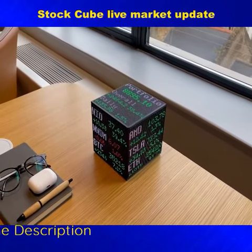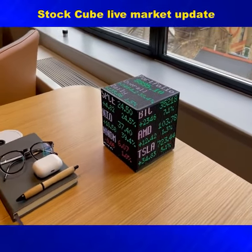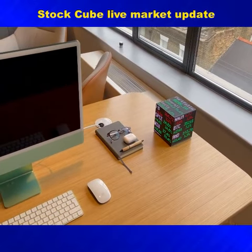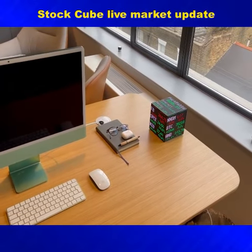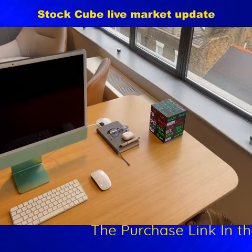It uses over-the-air updates through Wi-Fi for real-time information. Simply choose which stocks your cube shows, and you can change them as often as you want. This gadget includes crypto prices and foreign exchange prices, and it offers a traditional scrolling stocks display.